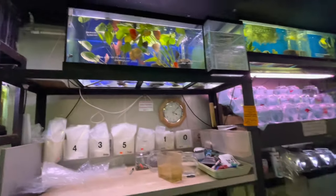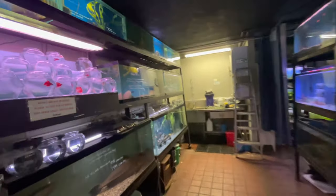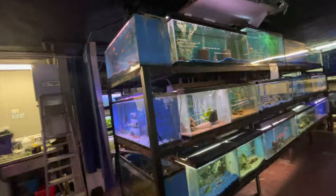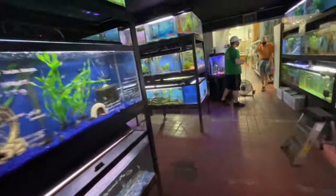We're at the fish store just looking around, trying to see what I want to get today. I haven't done a full tour of this place yet and I'll definitely come back soon to do that because there's so much to see. But today is about setting up this new 29-gallon aquarium — it's already set up but I wanted to get some plants and a couple of things for it.